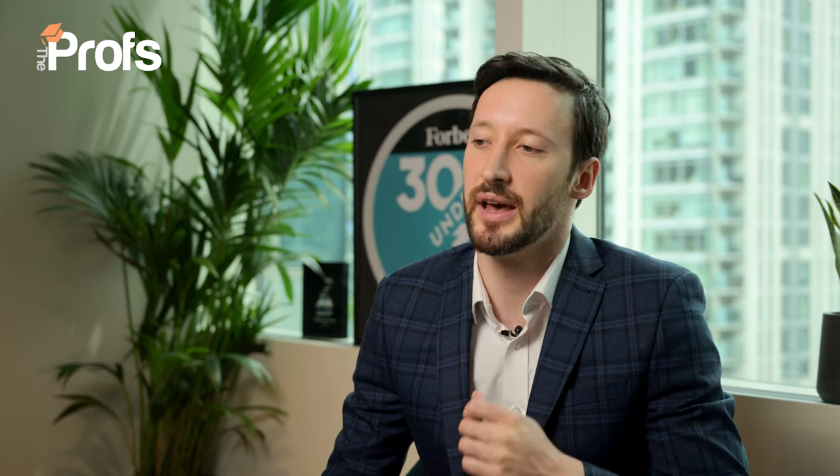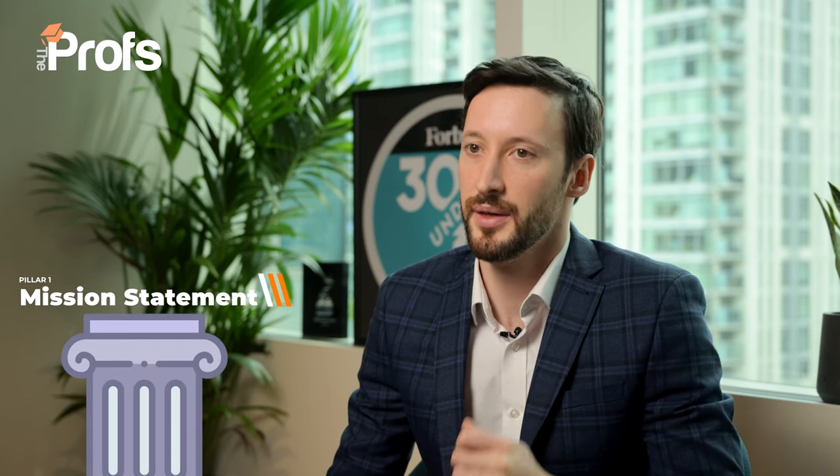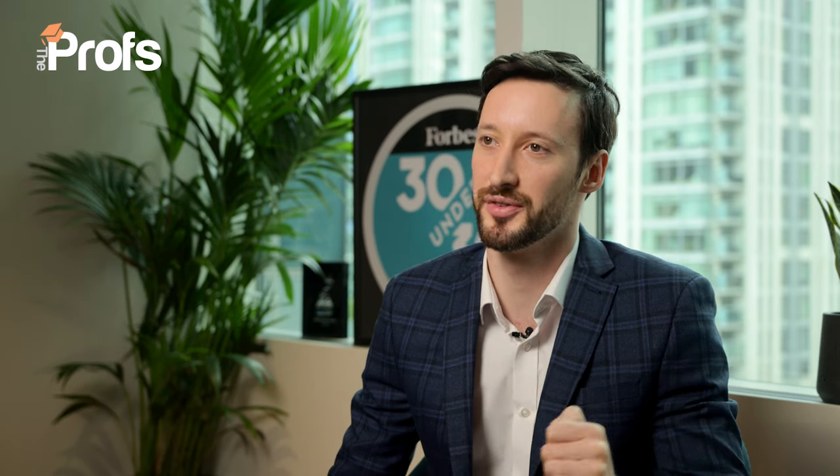Now we're going to look at the five pillars of any personal statement to help you stand out from the crowd. Number one for management is a mission statement — that is, what is a problem in the world or a challenge that management can help solve? A lot of people talk about ESG and sustainability, the rise of AI, or new work-from-home policies in a post-COVID era. There are so many interesting challenges and I recommend you go bold with one that you want to apply to management.